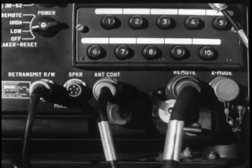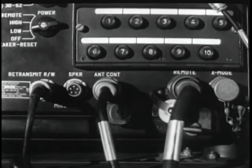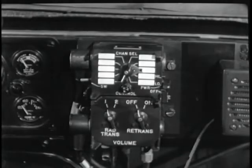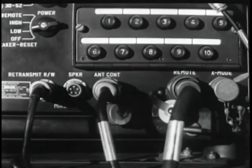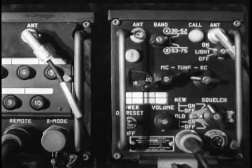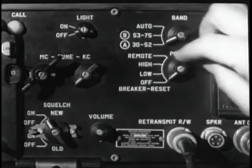There are four other receptacles on the front panel. The retransmit RW mic receptacle is for retransmission with certain other types of radio sets and for connecting a microphone. This receptacle is used for attaching the speaker. This remote receptacle is for connecting the remote frequency control box C2742. The X-Mode receptacle makes it possible to relay wide-band information, such as facsimile messages.